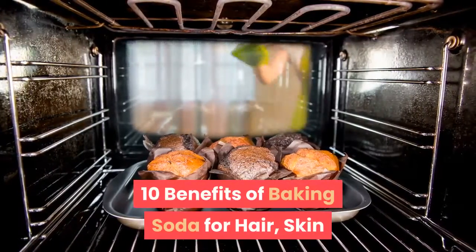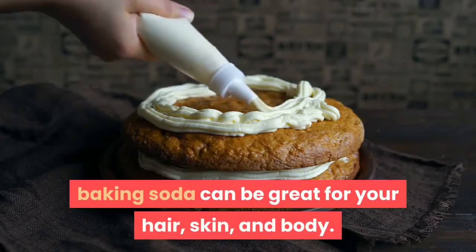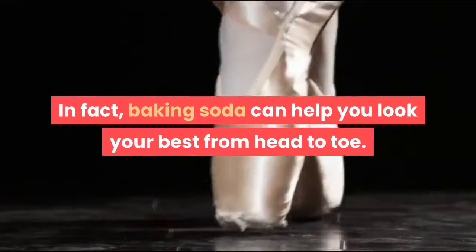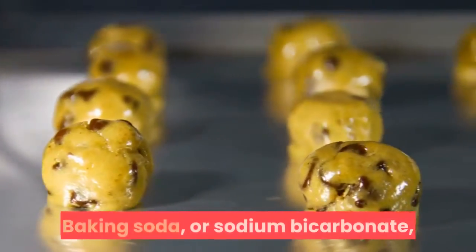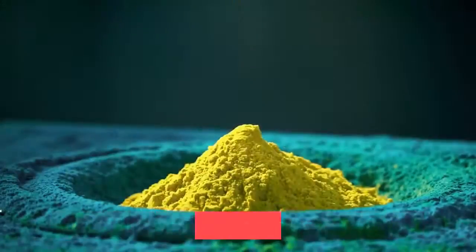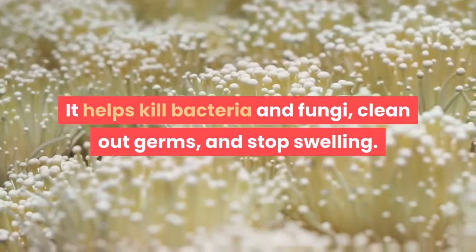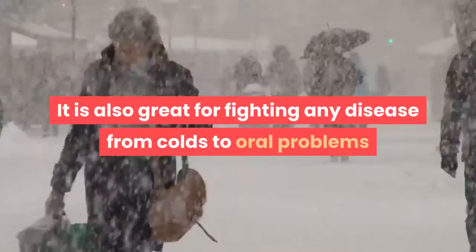10 benefits of baking soda for hair, skin, and body. Though you may not know it, baking soda can be great for your hair, skin, and body. In fact, baking soda can help you look your best from head to toe. And the best part is that it can be found right in your house. Baking soda, or sodium bicarbonate, looks like a crystal in its natural form but is usually found as a fine powder. It helps kill bacteria and fungi, clean out germs, and stop swelling.